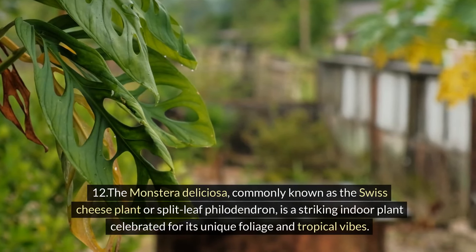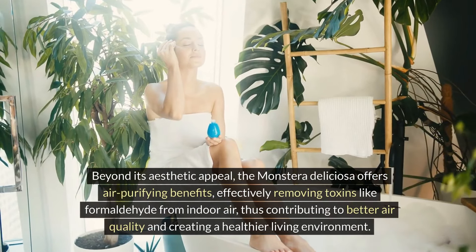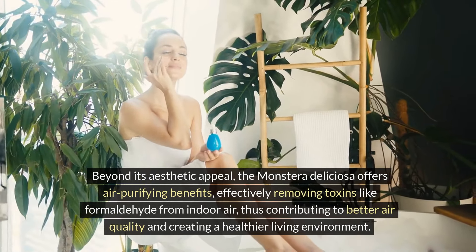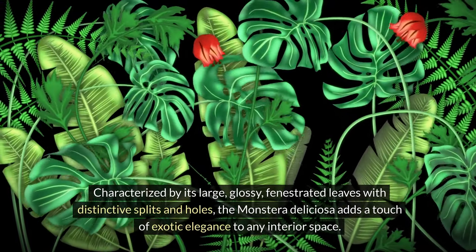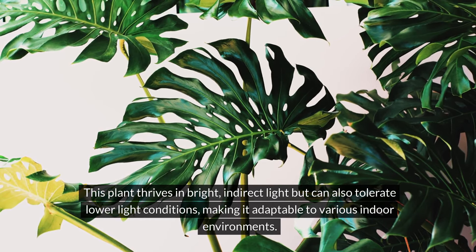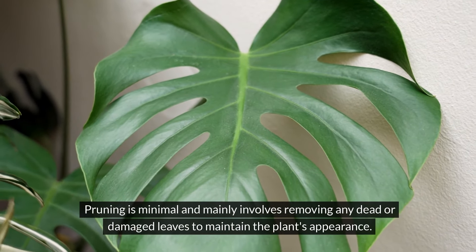Twelve: Monstera Deliciosa, commonly known as the Swiss cheese plant or split-leaf philodendron, is a striking indoor plant celebrated for its unique foliage and tropical vibes. Beyond its aesthetic appeal, the Monstera Deliciosa offers air-purifying benefits, effectively removing toxins like formaldehyde from indoor air, contributing to better air quality and a healthier living environment. Characterised by its large, glossy, fenestrated leaves with distinctive splits and holes, it adds a touch of exotic elegance to any interior space. This plant thrives in bright, indirect light but can tolerate lower light conditions. Watering should be moderate, allowing the top inch of soil to dry out between waterings to prevent over-watering and root rot. Pruning mainly involves removing any dead or damaged leaves to maintain the plant's appearance.